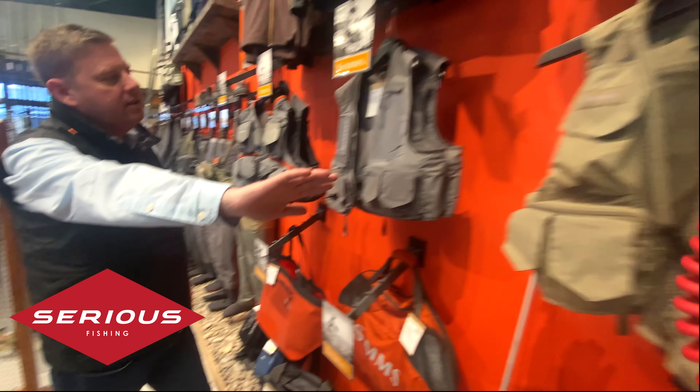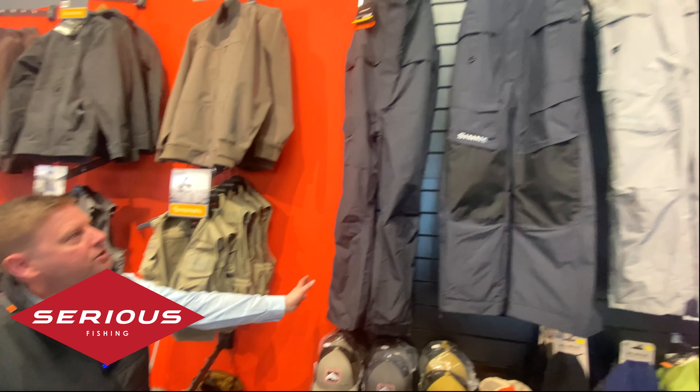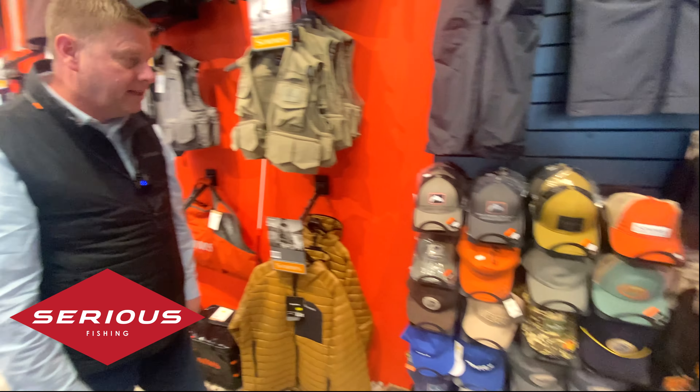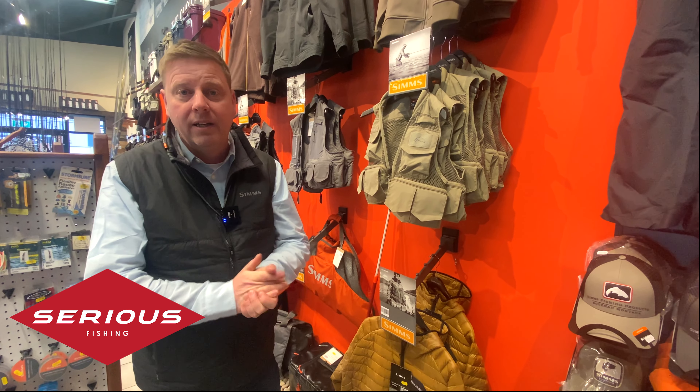Finishing up with a few more of the Tributary vest and the Rogue jacket, and then we've got some bib and brace — some Challenger bib and brace — and a great cap selection. That's the Simms Wall at Serious Fishing. If you're anywhere in the area, it's definitely worthwhile calling in just to have a look. Thanks for watching.